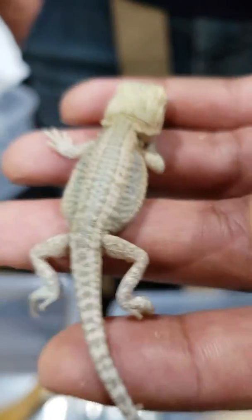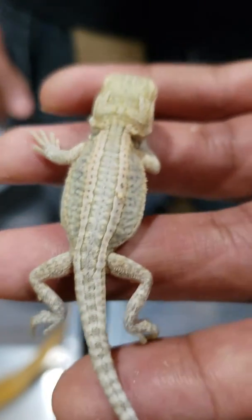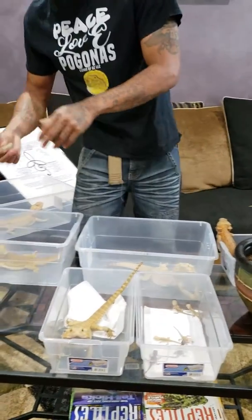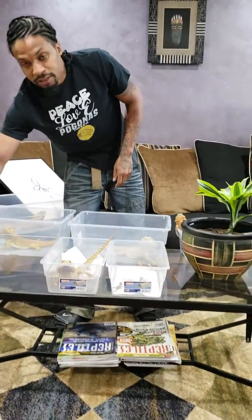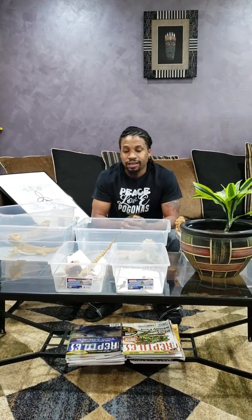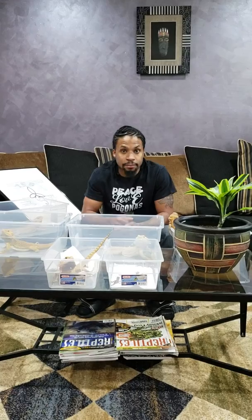Was super excited about this pairing. Definitely loving the offspring — she gave us small clutches but multiple clutches, so no complaints. I hope I was able to break down for you what a Genetic Stripe bearded dragon is, what a Visual Stripe bearded dragon is, and the difference between the two. If you have any questions or feel like I could have explained something better, please feel free to leave a comment. Hope you guys subscribe. Peace, love, and Bagonas. Thank you.